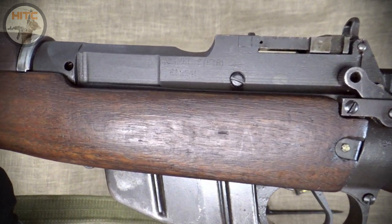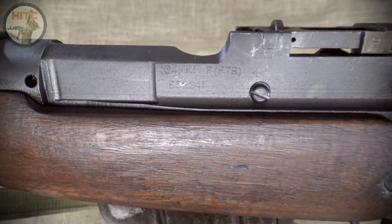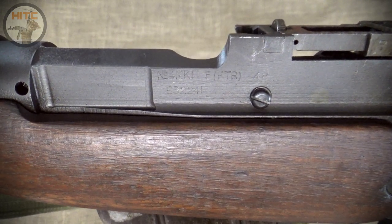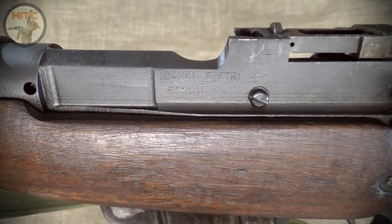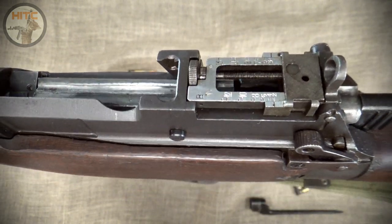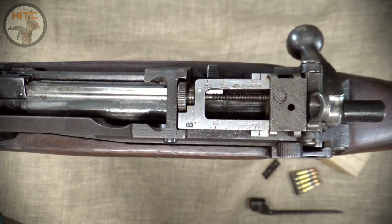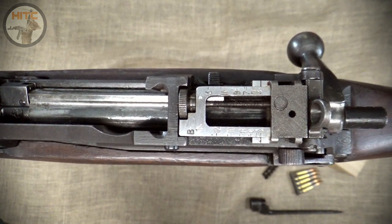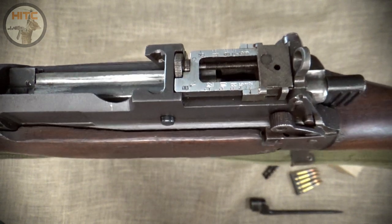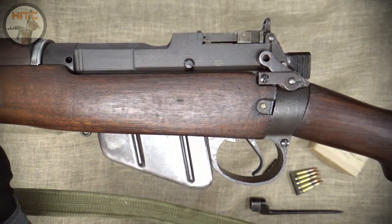On the left side of the receiver has the engravings of No. 4 Mark I F FTR 48, along with the serial number. The F stands for Zacherli, which did the FTR, Factory Thorough Repair, a refurbishment in 1948. Up top, she has the standard large aperture peep sight, and when flipped up, the adjustable micrometer peep sight with a smaller aperture can be used, which is actually very precise.